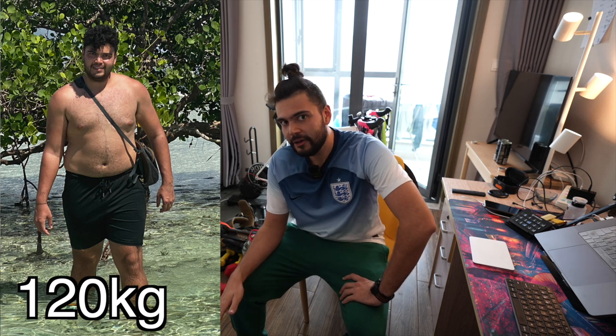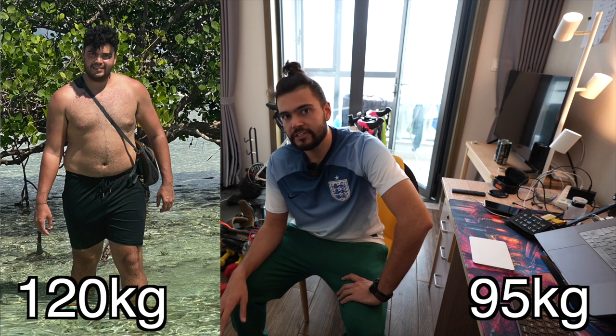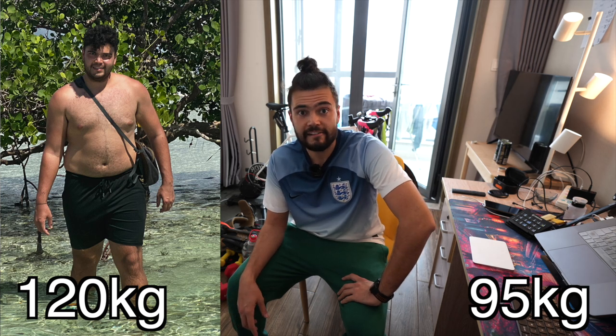Hi guys, welcome back. In this video I'm going to be riding up the Alpe de Zwift at my fattest weight ever. Back in 2020 I weighed 120 kilograms. Now I am about 95 kilograms, so what I'm going to do is get a backpack, fill it with all that excess weight and see if I can make it to the top of the Alpe de Zwift carrying all of that.